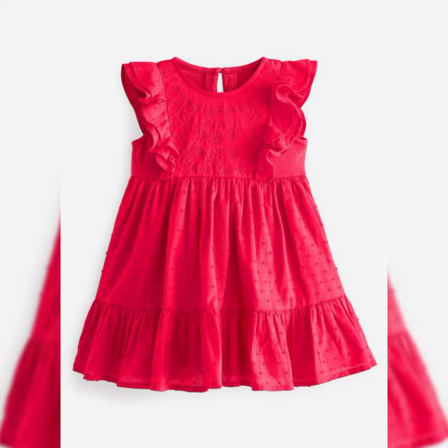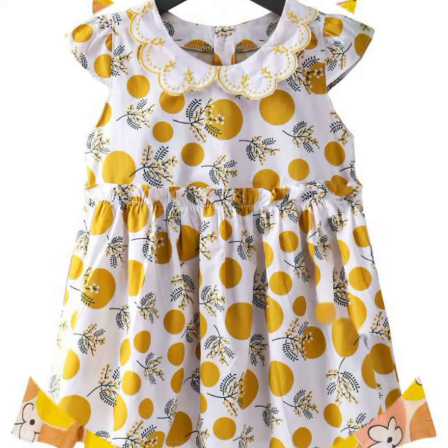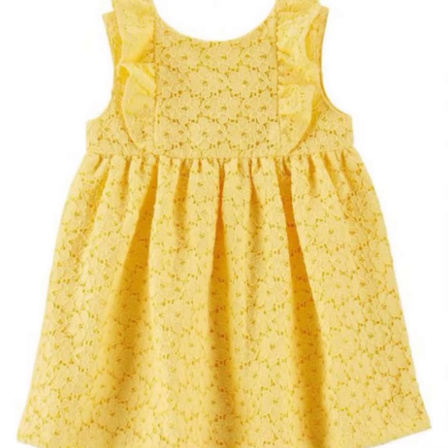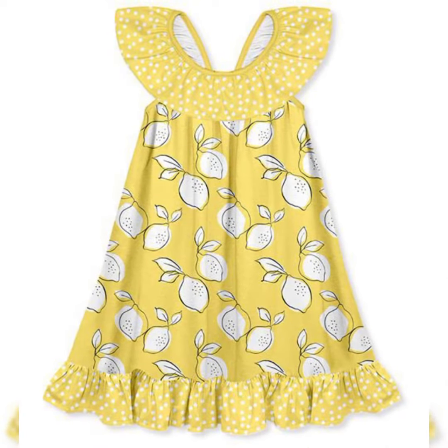These dresses can be easily stitched at home. I hope all my viewers will enjoy all this collection. If you like this collection, then please like my video, share my video with your friends and relatives, and also give your feedback in the comment box.